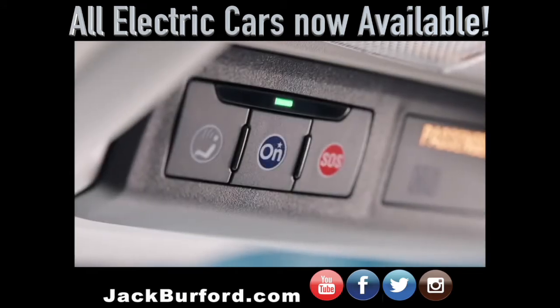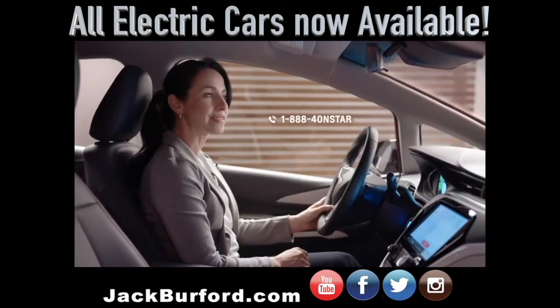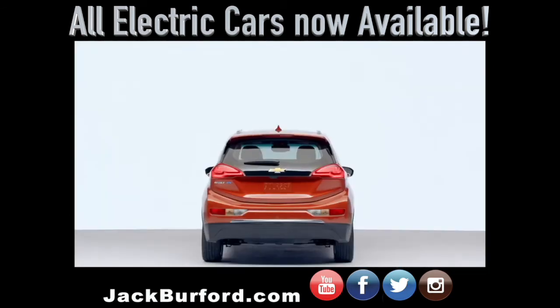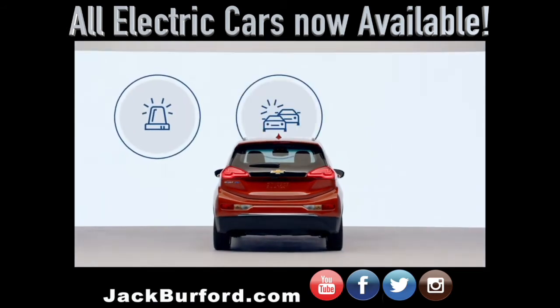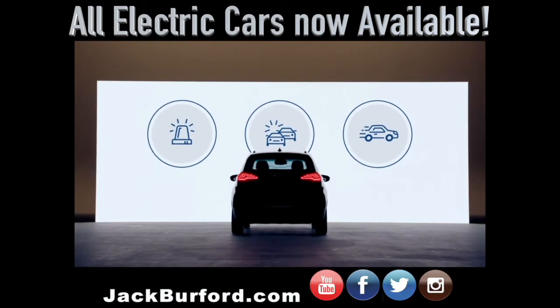Bolt EV helps you stay prepared for the road ahead. To activate your account, push the blue OnStar button or call to speak to an advisor. In the unlikely event of an emergency — crash, vehicle theft, or other unexpected situation while driving — a specially trained OnStar advisor is ready to help 24/7.